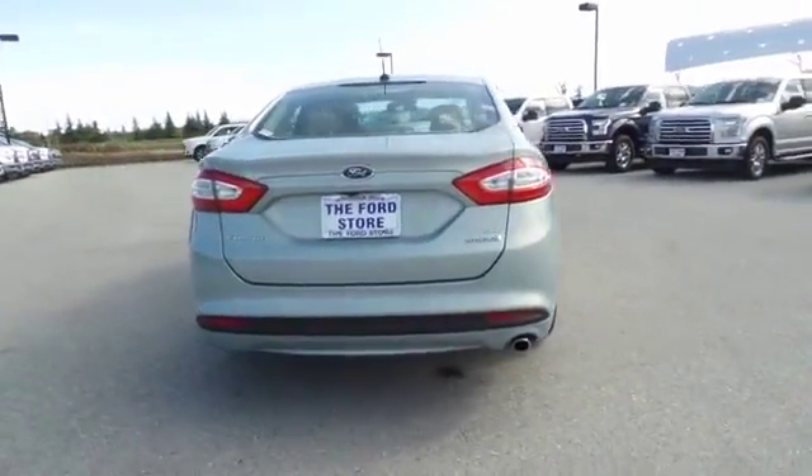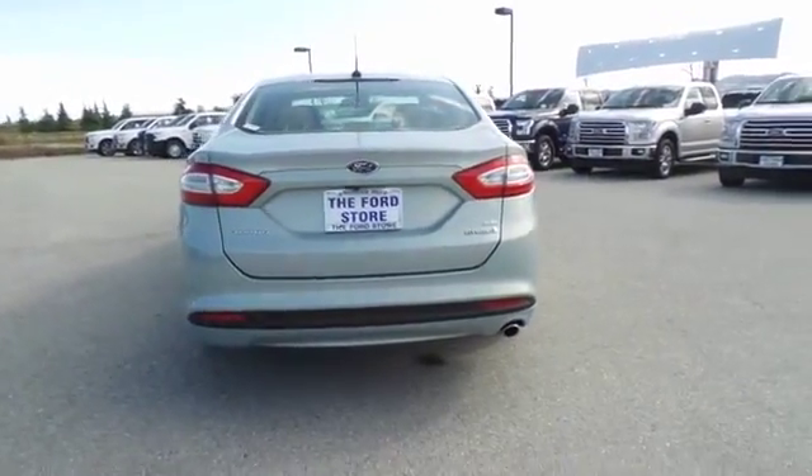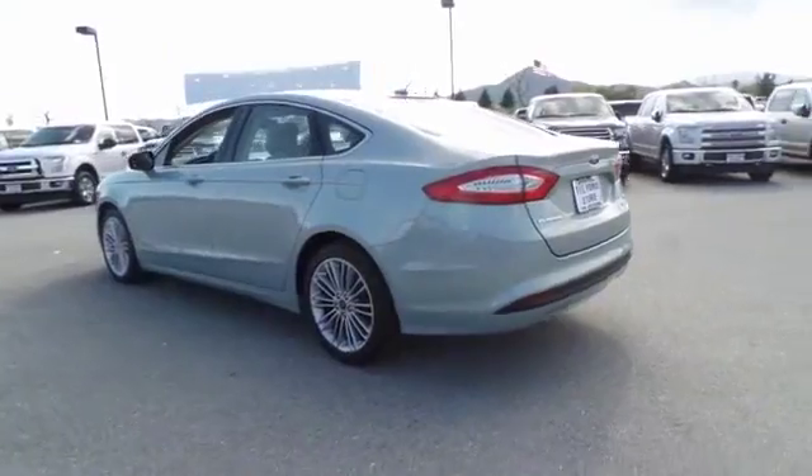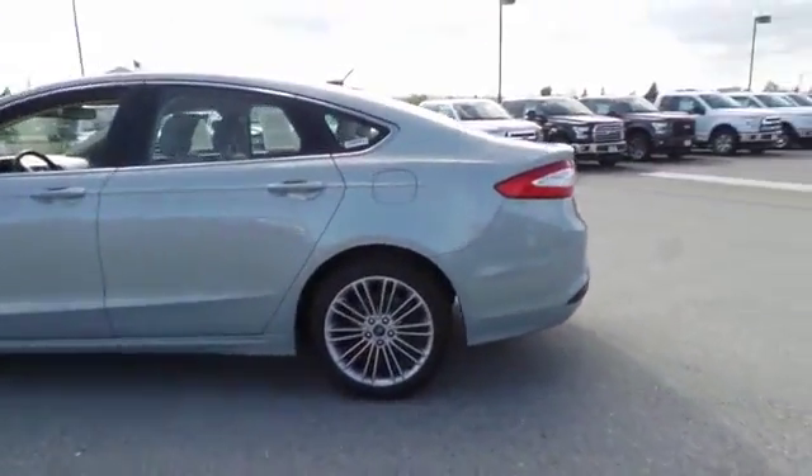Rear window defroster, power windows, electronic stability control, fog lamps, remote keyless entry, brake assist, panic alarm, tachometer, overhead console.